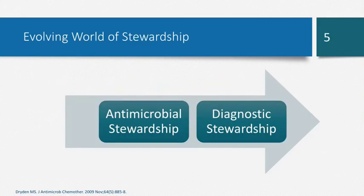When I first started this presentation, I started thinking about the evolving world of stewardship. When antibiotics were first discovered in the early to mid-1900s, they were considered a medical miracle because they led to a decrease in deaths. Over time, however, we've seen that the misuse and overuse of antibiotics has increased. With that, so has C. diff infections and antimicrobial resistance. That's really where antimicrobial stewardship has come into play.